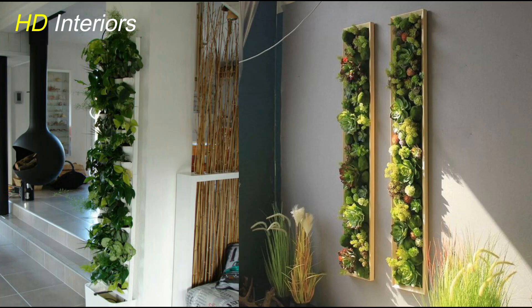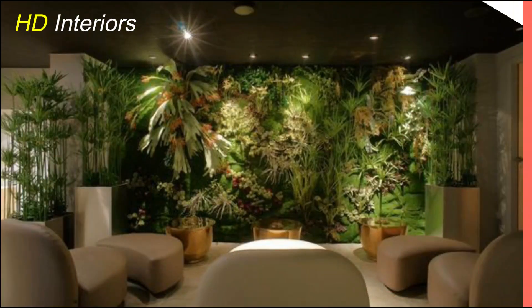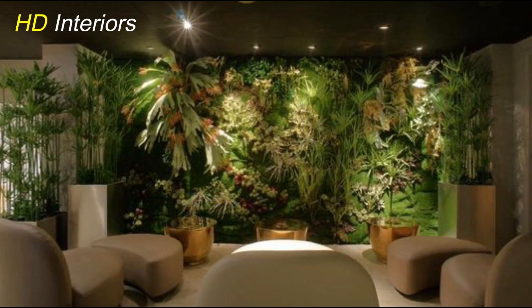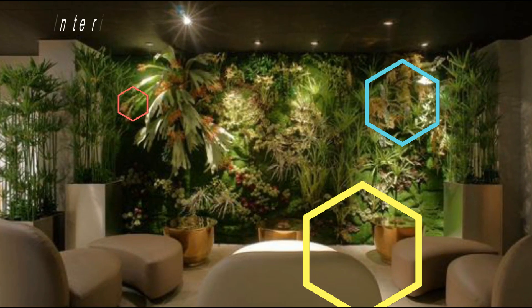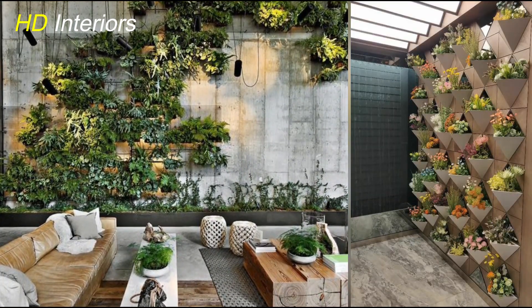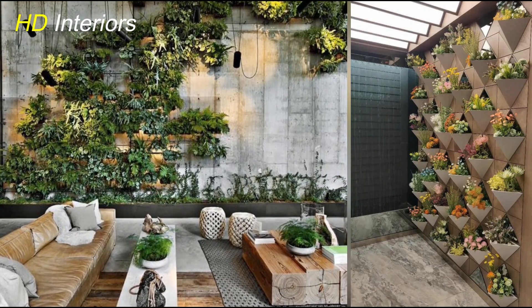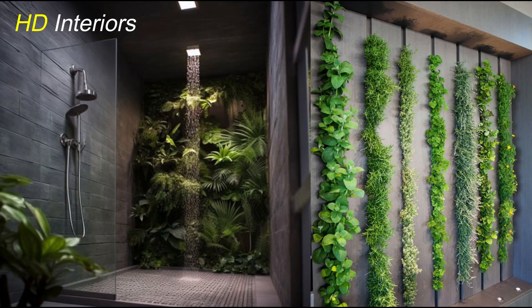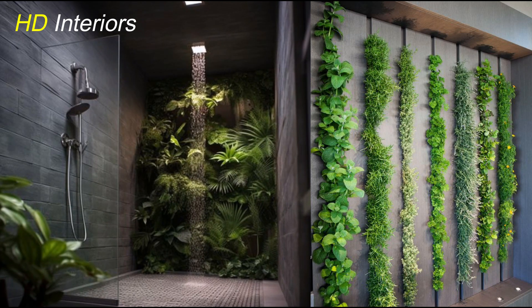Now, let's explore the captivating world of terrarium gardens. These miniature ecosystems can be a delightful addition to your interior plant design. Choose a glass container and layer it with stones, activated charcoal, soil, and a selection of small plants like succulents or air plants. Terrariums are not only visually appealing, but also low-maintenance.